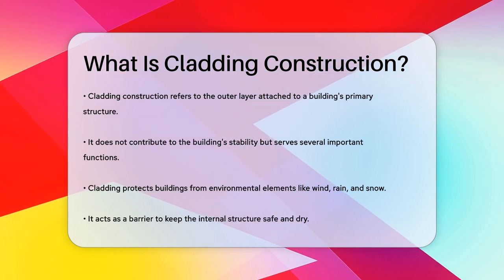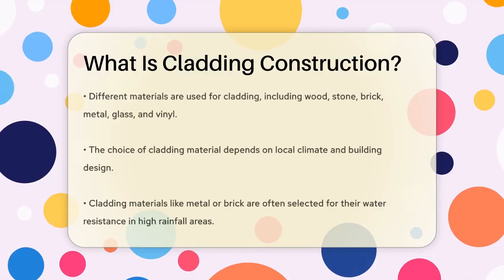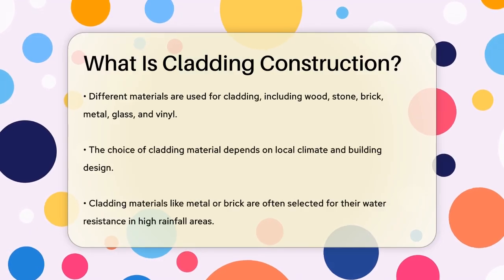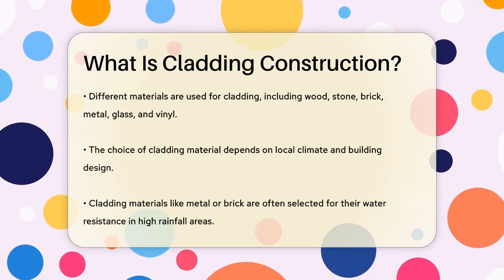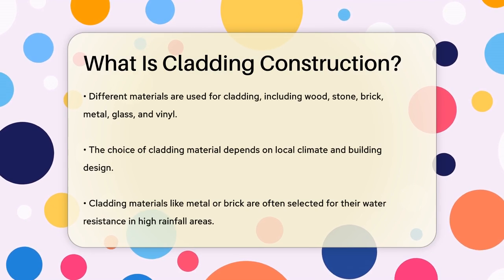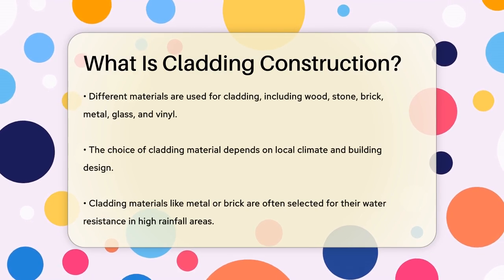Cladding also plays a role in transferring loads back to the structural framework. This includes wind loads, impact loads, and even the weight of the cladding itself. The material and its connections to the structure must be strong enough to resist these forces.